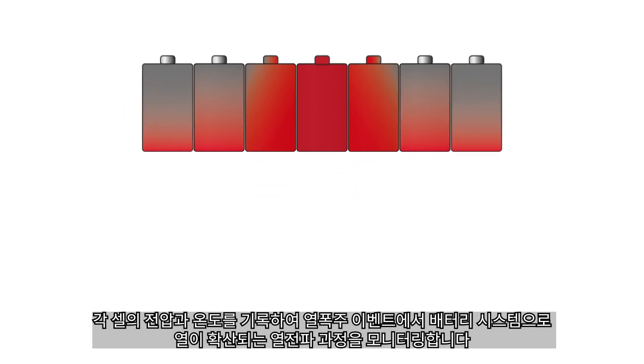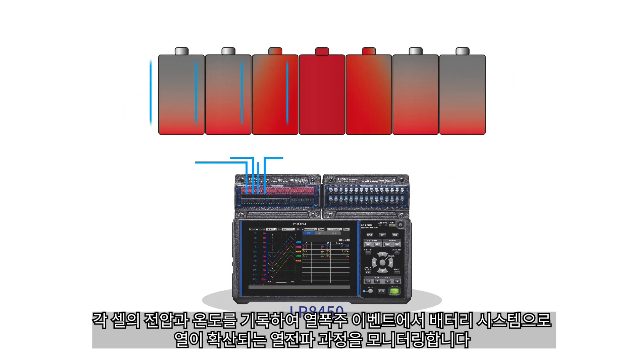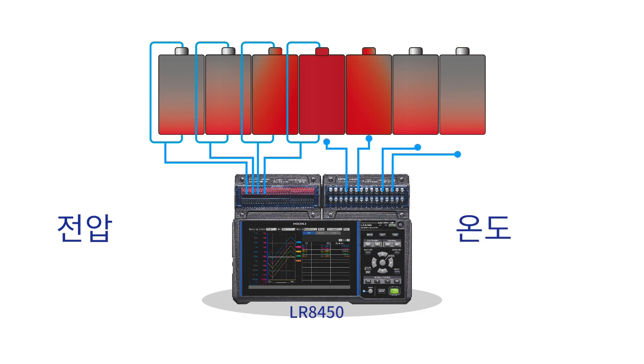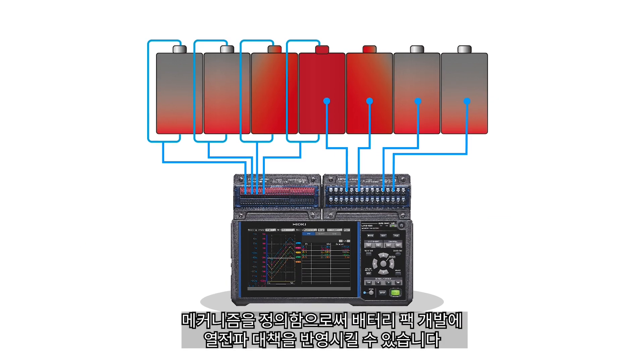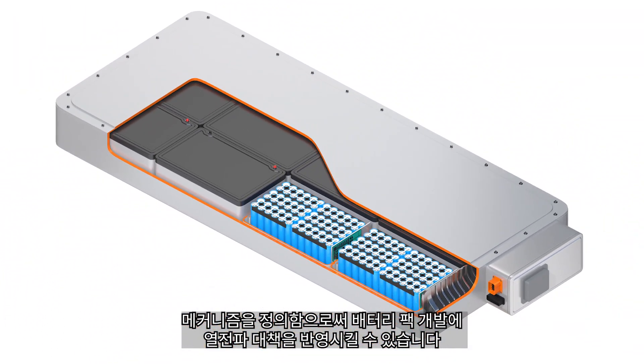Monitor the thermal propagation process by which heat spreads from the thermal runaway event to the battery system by logging the voltage and temperature of each cell. By defining the mechanism, it is possible to include heat propagation countermeasures into the development of battery packs.